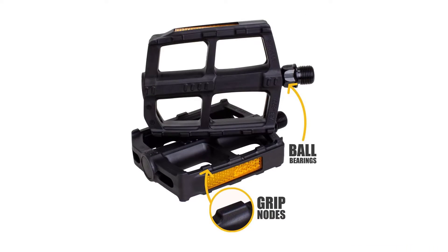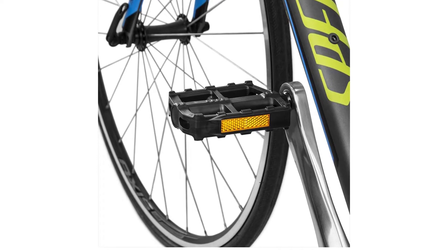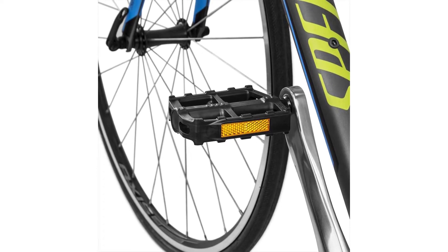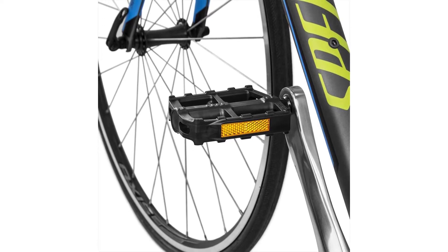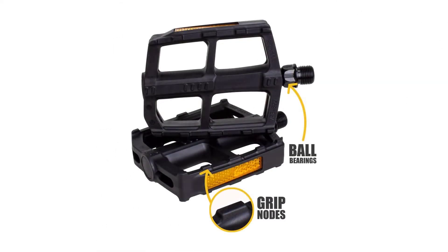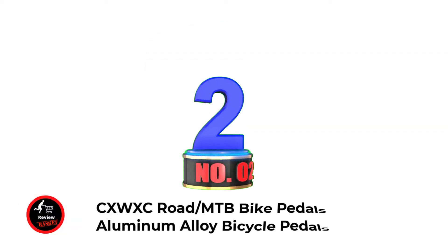The supremely durable boron steel alloy provides great support for your feet, and the axles can take whatever activity you're doing and keep rolling. Reflectors on both sides of the pedals increase visibility in the dark. The rigid, lightweight one-piece resin pedal body features a ball bearing system and a 9/16" sturdy boron steel spindle built to last — fitting most adult bikes for urban commuting, e-bikes, and trekking.